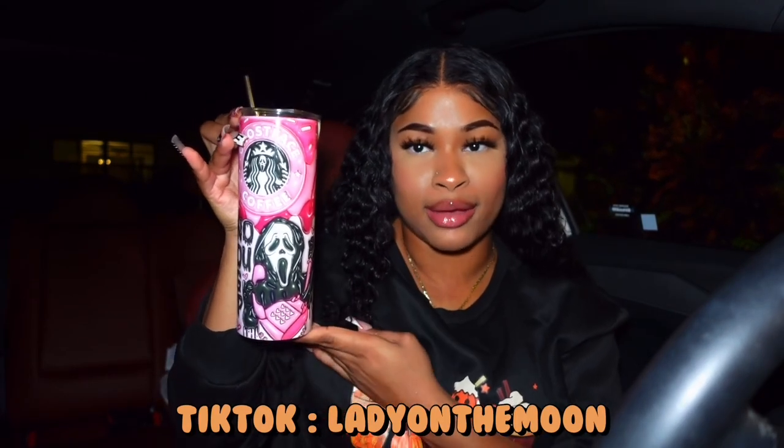I went in the house real quick to get me a little spooky drink — y'all can't see it too well because the light is super bright. This is from my TikTok shop; I'll have the link down below. Anyways, let's get started with this haul. I really wish y'all could see my passenger seat right now because it looks great.